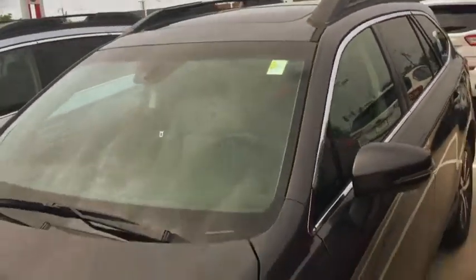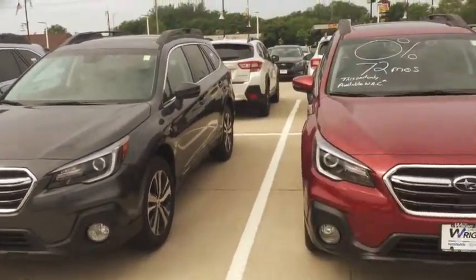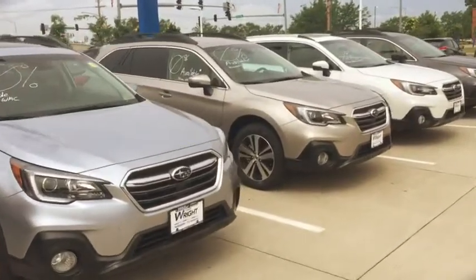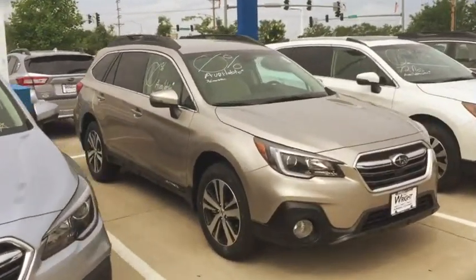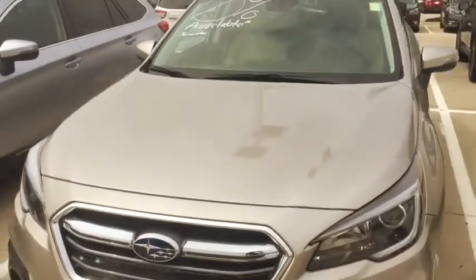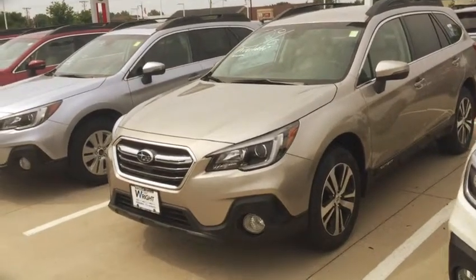I just wanted to show it off. This is the gray, of course. I have the Venetian red pearl, and then if you look over here, this is the tungsten — it's kind of a gold color. It's got the tan interior on it. This is a standard limited without the sunroof.